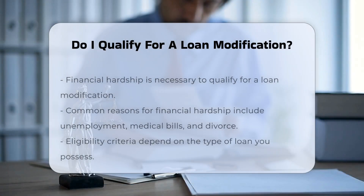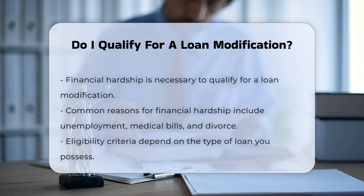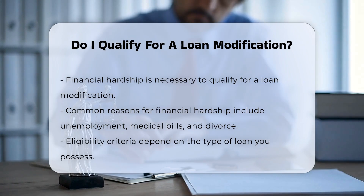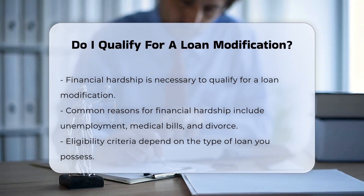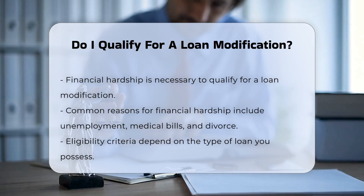To determine if you qualify for a loan modification, several factors and steps are involved. Financial hardship: you must be experiencing a financial hardship that prevents you from making your current mortgage payments. Common reasons include unemployment, medical bills, natural disasters, divorce, death of a family member, and increased living expenses.